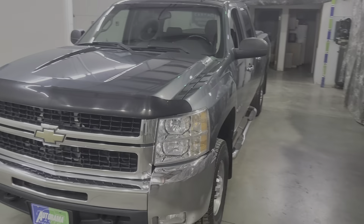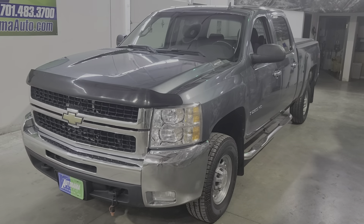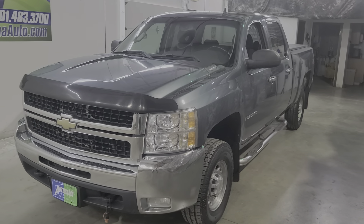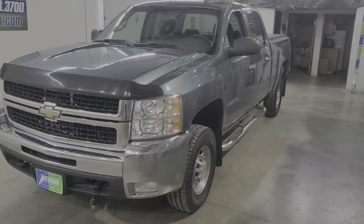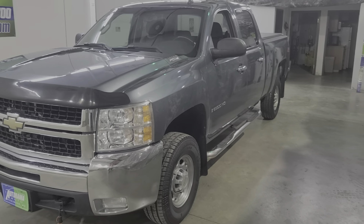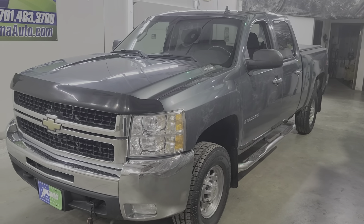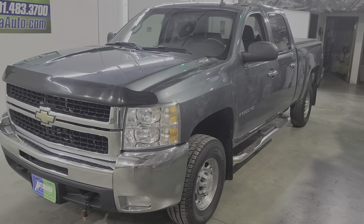Let's recap: 2009, only 112,000 miles, 2500 HD LT, crew cab, six and a half foot bed, Z71, BW turnover ball, new tires. Super clean, seating for six, remote start. Price you see is the price you pay — drive it away. No hidden fees. That is the Autorama advantage. Come and join us.